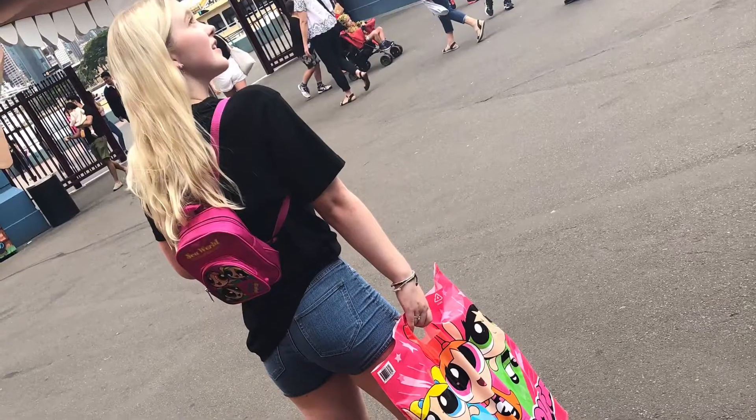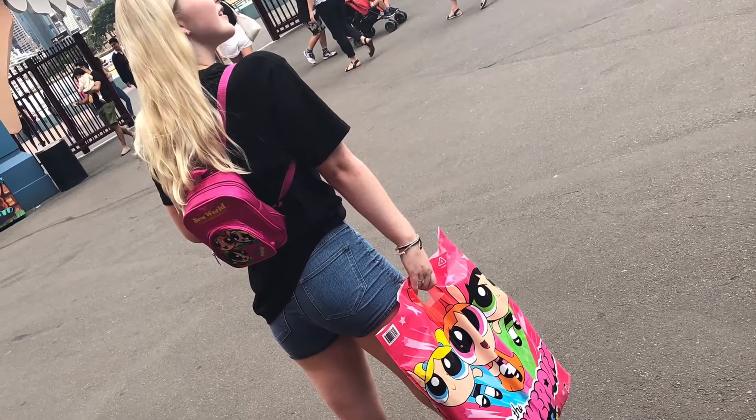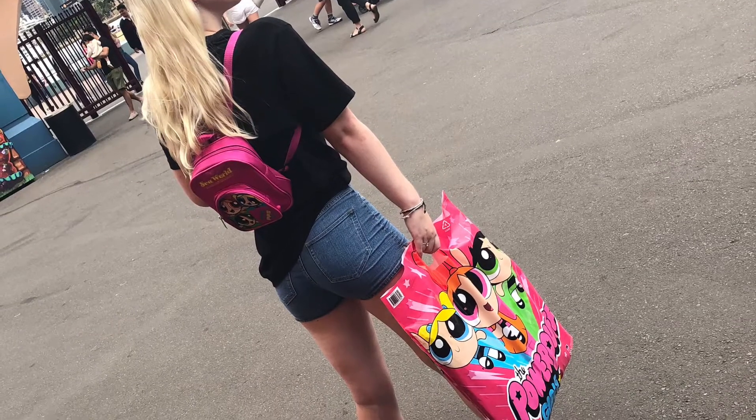Hi, I bought a Pop of Girls show back at Luna Park and today I want to show you what's inside.